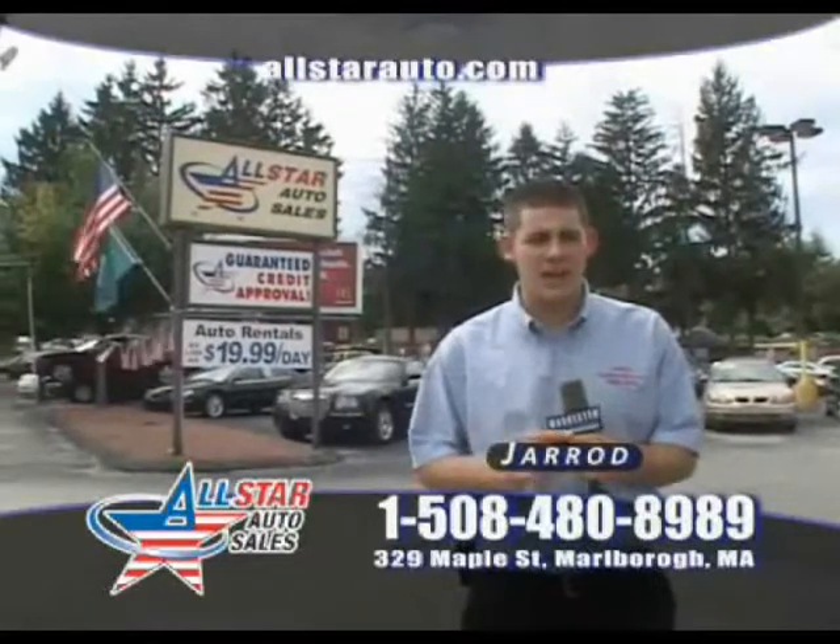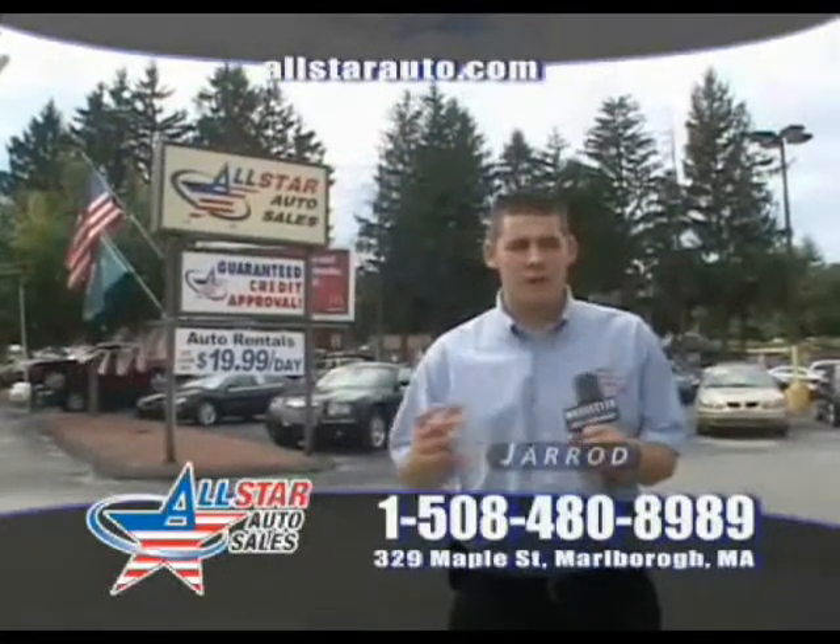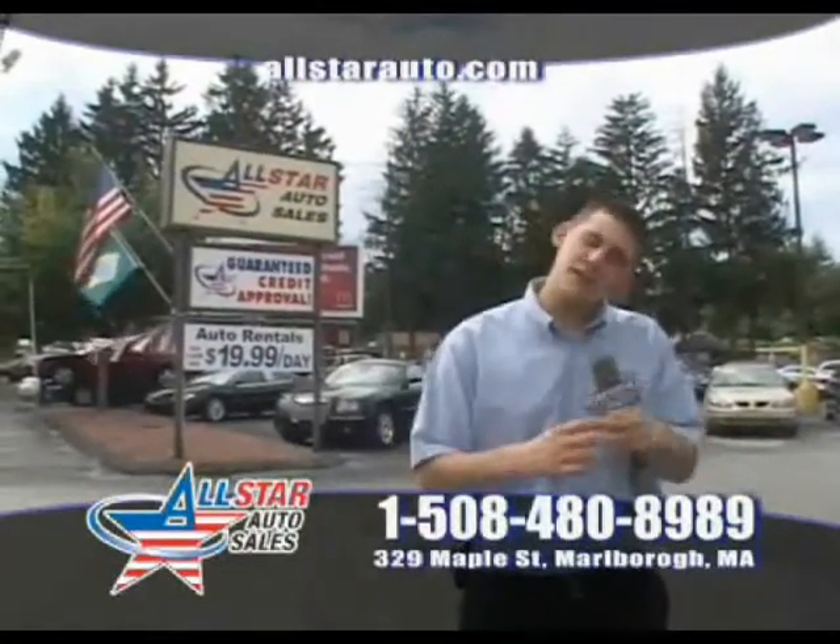We have some great vehicles available today. I want to show you on the show fresh new inventory. So let's get right in and show you some vehicles.